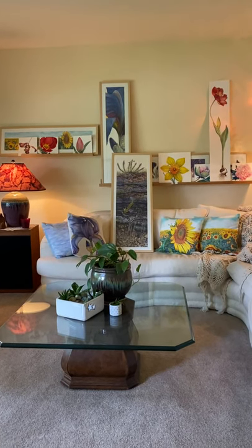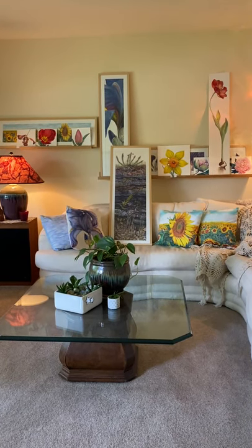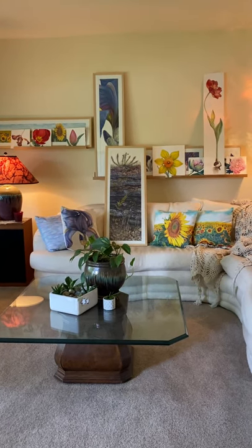Hello everybody and welcome to my living room. In this time when we're all staying at home, this is my wall where I put things up to kind of test drive them and see what I think of them before they get framed. Some of them are framed as you can see.